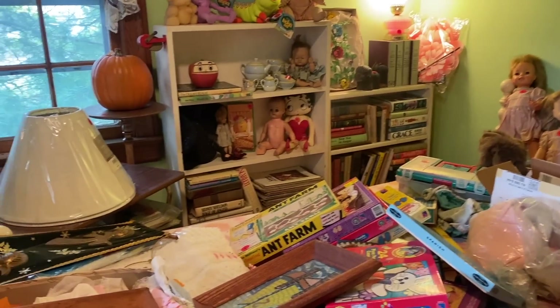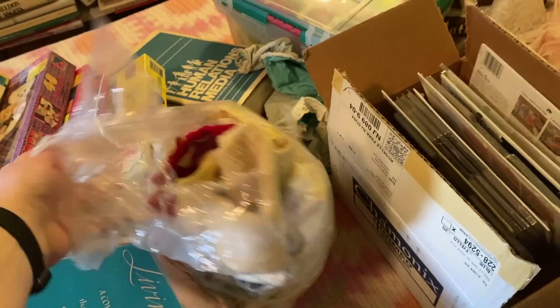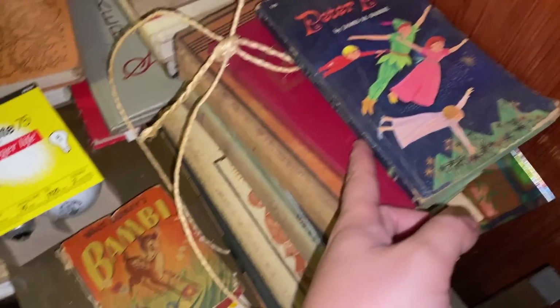Next, I came across this young girl's bedroom — it was quite a time capsule. There were toys and different dolls, all from like the 60s and 70s, which was pretty cool to see. It's always amazing when we go to these sales and everything is basically untouched since 1975.